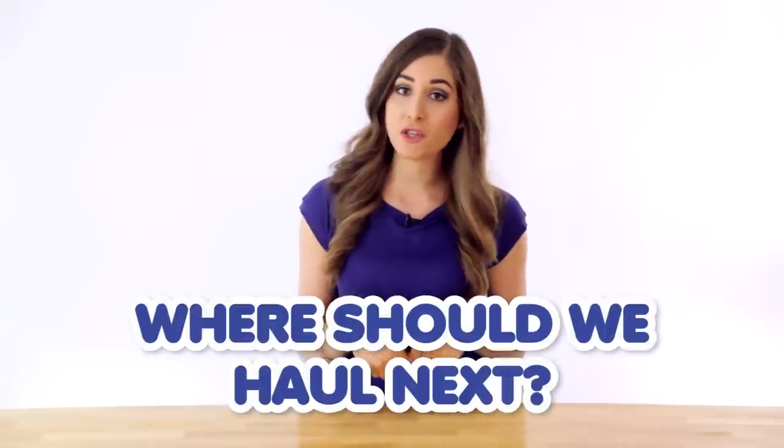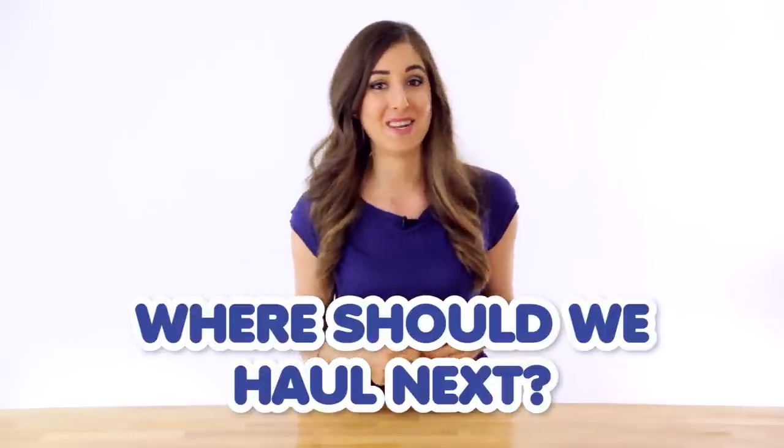That concludes our Triple B — Bed Bath & Beyond — haul. We spent a total of $162 Canadian dollars, so that's what you can get for that amount of money. As we always do in haul videos, I want to know where you want me to haul at next time — let me know in the comments down below. I'd also love to know if you have any of these products or if you're considering them. If you're not in a country with a Bed Bath & Beyond, I'll put links to all these products in the description box, likely on Amazon.